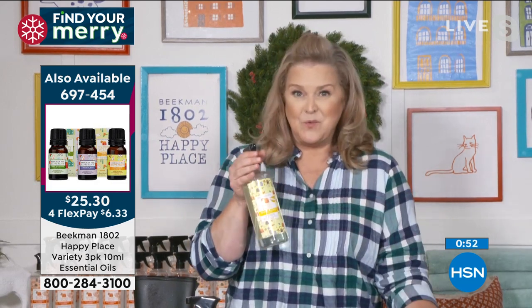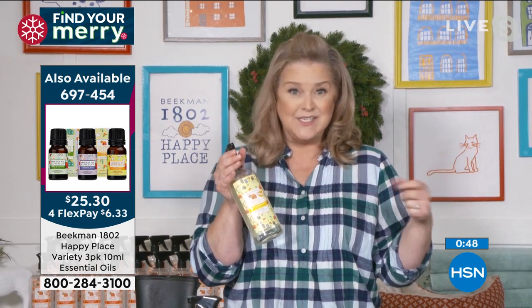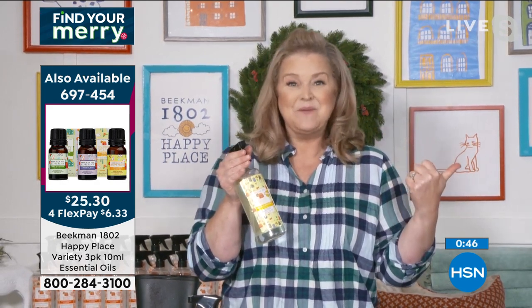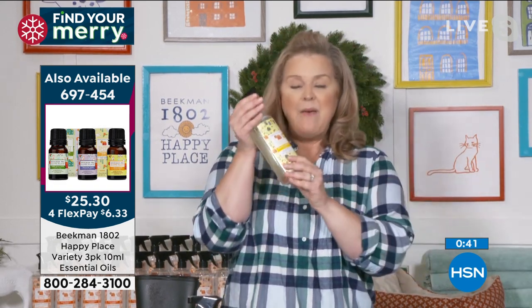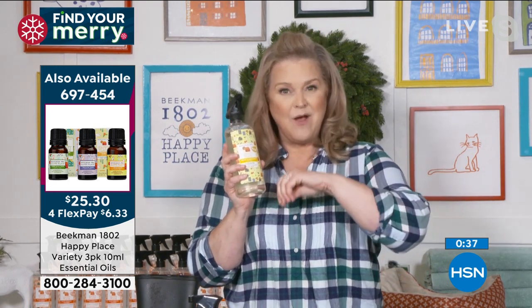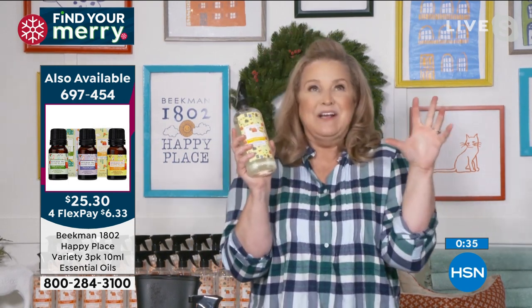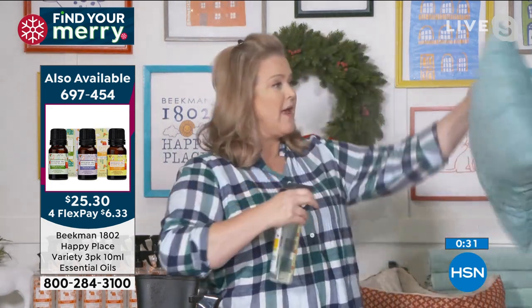Whether it is that pillow, the couch, your husband's cigar on Thursday nights — or maybe the dog runs in and rolls on the carpet — imagine anything you can't throw in the washer. You can now have it completely odor eliminated. It's really as easy as walking around your house.